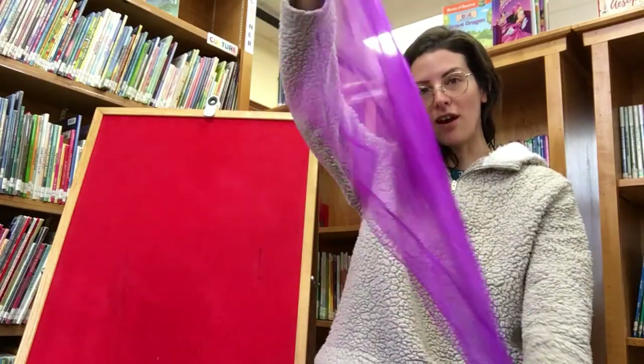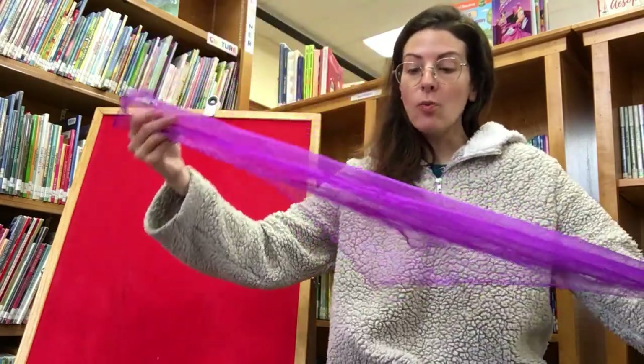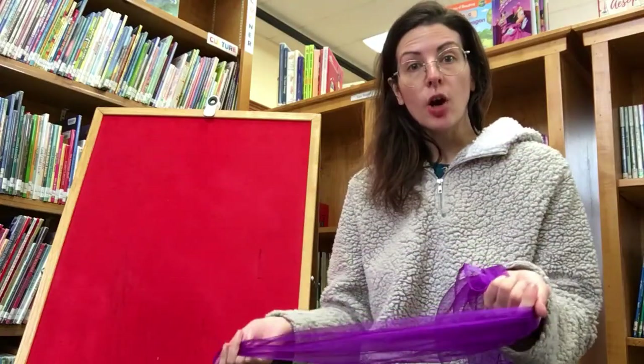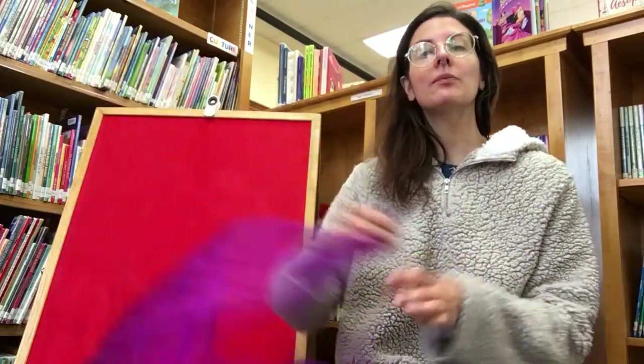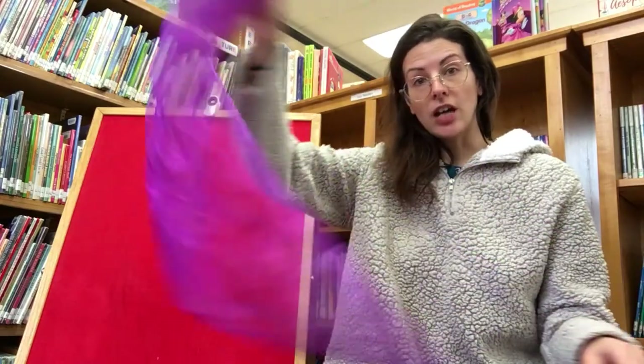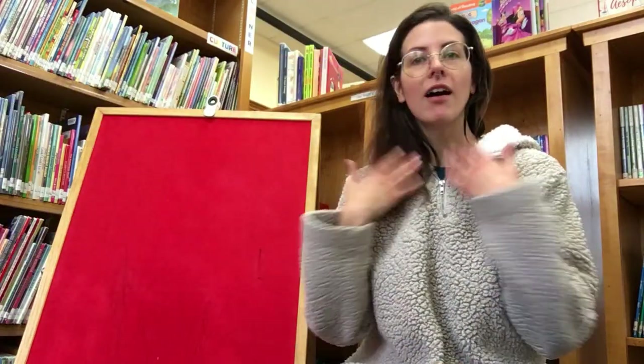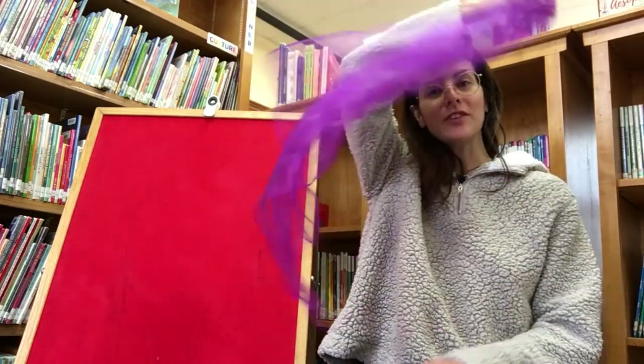For our next song, I'm going to use a scarf. Maybe you have scarves like this at home, in which case you can go grab it if you want to use a scarf along with me. But if you don't and you still want to use something to act out the movements, there are lots of different things you can use — a hand towel, a dish towel, a dirty t-shirt from the laundry, a neck scarf, a handkerchief, or a bandana. I'm sure you can find something to use for a scarf for this next little song.